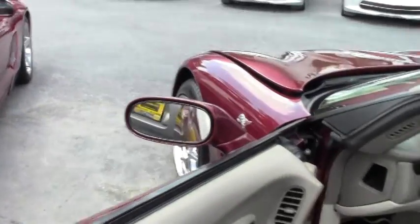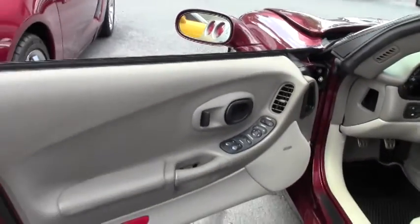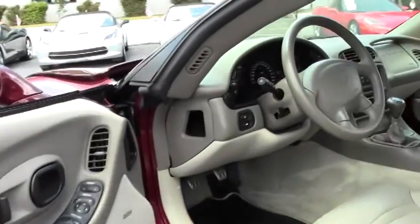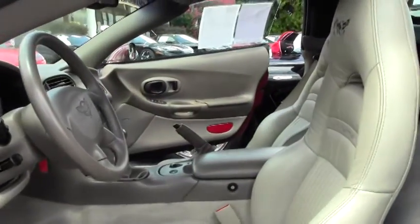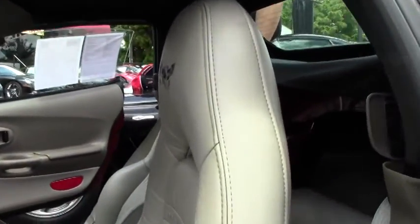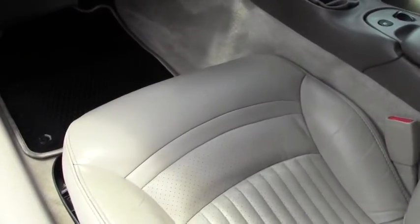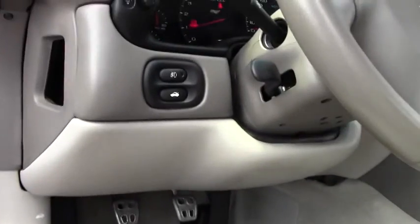As you'll see in the interior, it is the anniversary package edition with the manual transmission. 1SC package.